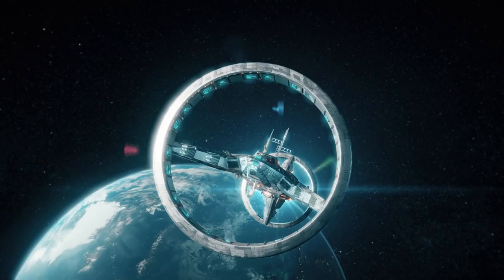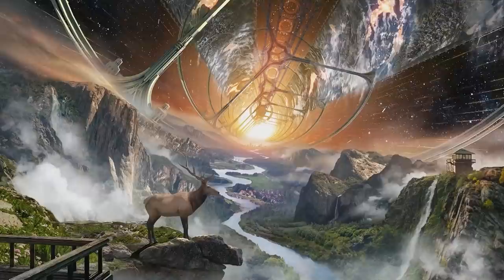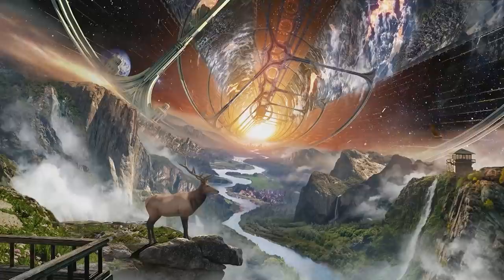There are a lot of advantages to the O'Neill Cylinder over the traditional idea of building a base on the Moon or Mars. And that's not to say it would be easy, though. If anything, building the O'Neill Cylinder would be significantly more difficult than colonizing Mars, but that doesn't mean we shouldn't do it.